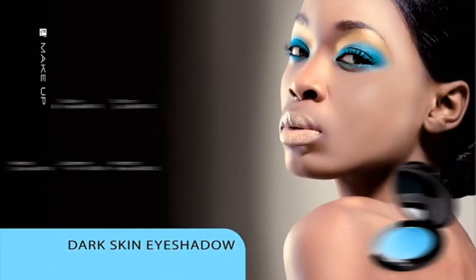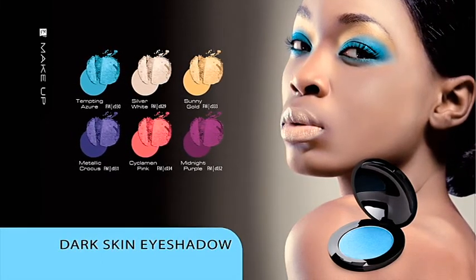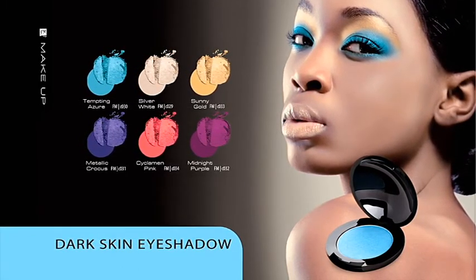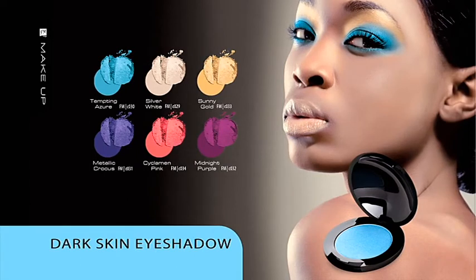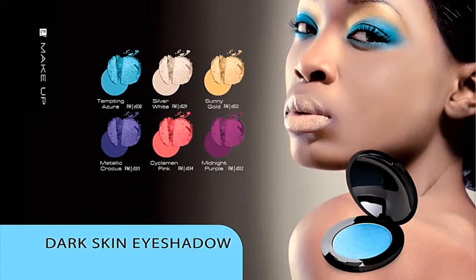Dark Skin Eyeshadow. Although these eyeshadows are designed especially for dark-skinned people, they can be used by women with different types of skin and beauty. Due to increased level of pigmentation, the eyeshadow looks perfect both on dark and light eyelids. Its silky consistency makes application easier and makes your eyes look attractive and sparkling.